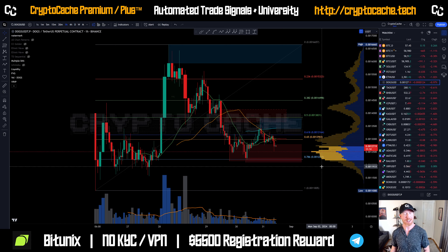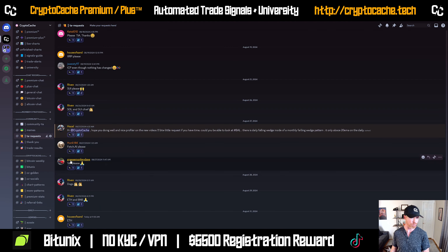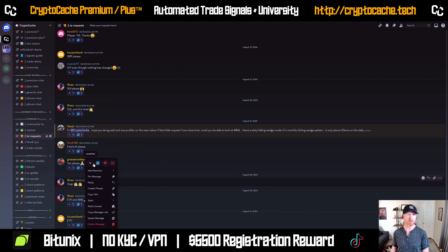Hey everyone, welcome back to Crypto Cash. Thank you so much for joining me here. I hope you're having a fantastic day — taking a look at DOGS, seeing what's going on. This is a request from one of my community members. If I recall correctly, it was Riven — thank you again for the request.